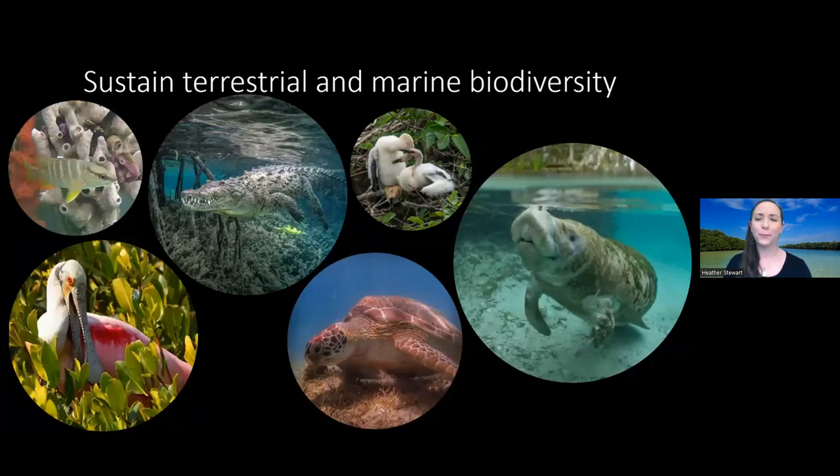Mangroves support enormous amounts of wildlife both terrestrially and in marine ecosystems. The branches are important rookeries for coastal birds, providing habitat for over 180 bird species. Their extensive root system is vital for many important fish species, crustaceans, and shellfish — over 220 fish species we rely upon live in mangroves at some point in their life cycle, which is critical for Florida's recreational and commercial fisheries. Mangroves also provide homes for 24 species of reptiles and 18 species of mammals.